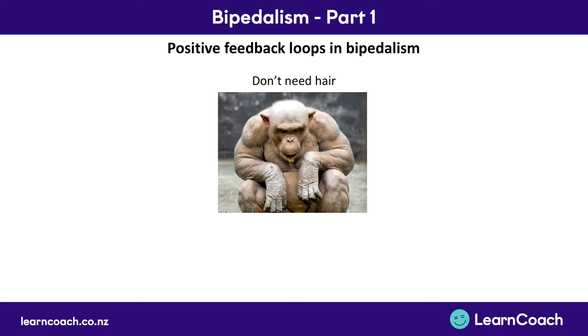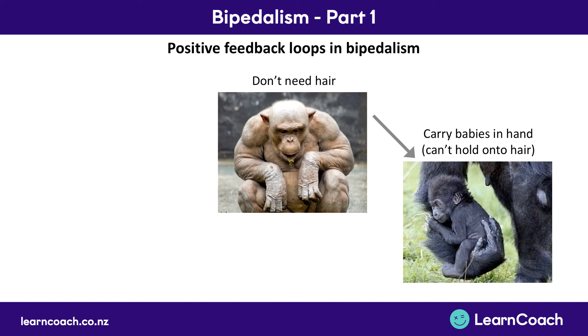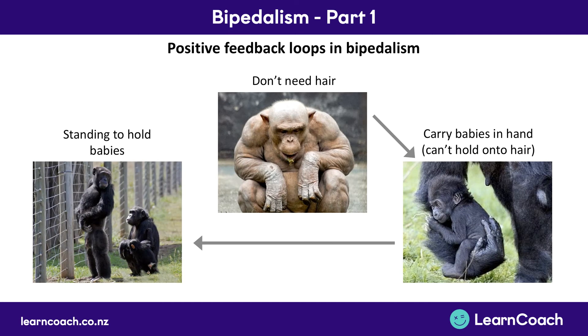There are other things like not having hair. If you don't need hair — because of the environment or other reasons — babies can't hold on to your hair anymore, so you have to hold them in your arms. Holding them in your arms means you've got to keep standing up because you need your arms free. Standing up gives you better thermoregulation, which means you don't need hair, which makes it harder for babies to hold on — more of a reason to stand up, and so on. These positive feedback loops cycle around and around, reinforcing the same behaviors and changes in our bodies.